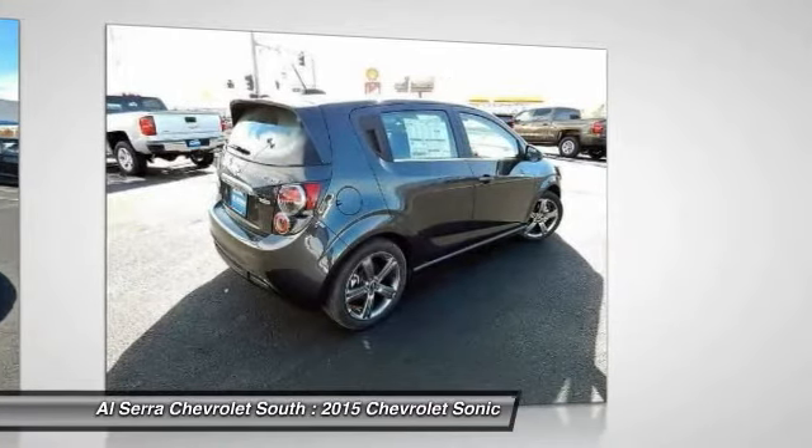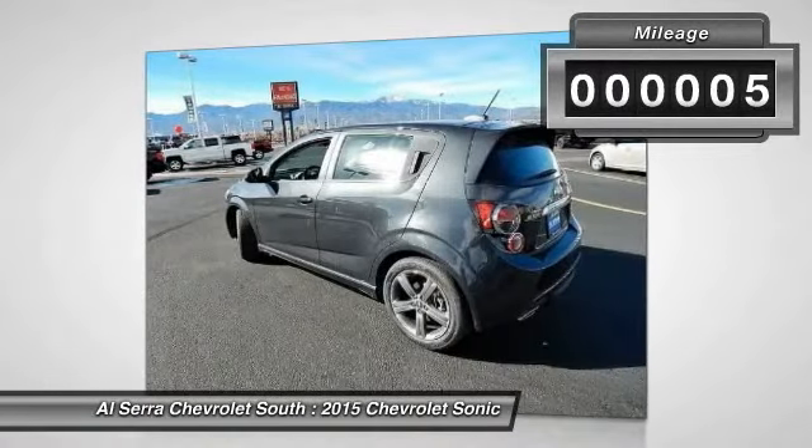Where's the sweet spot behind the wheel? This vehicle has less than 100 miles.